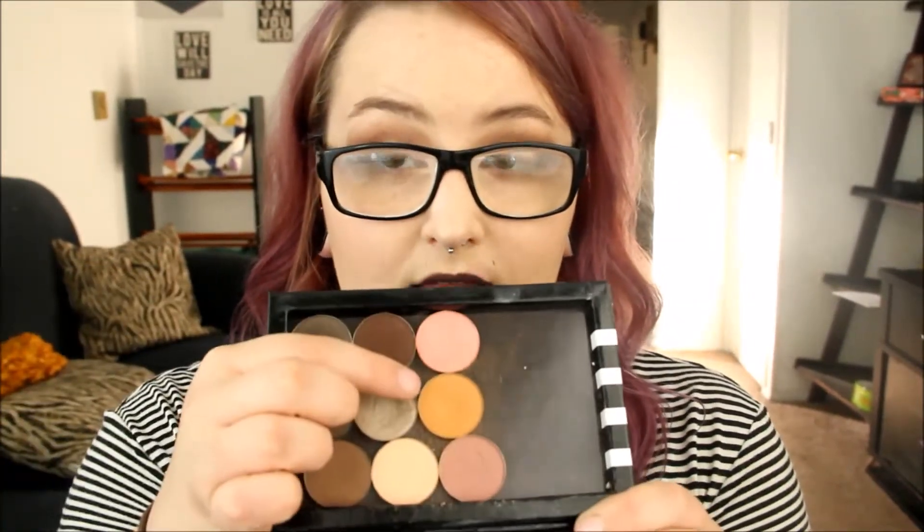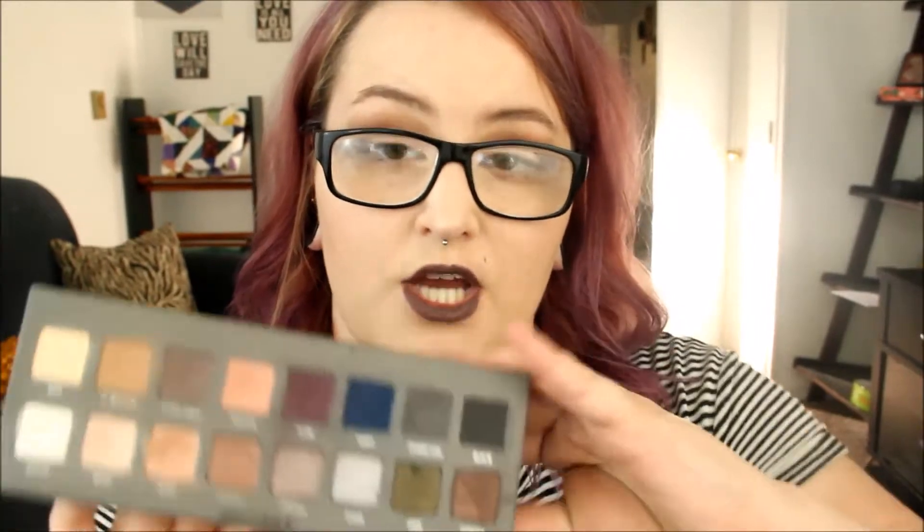These other two palettes I haven't been reaching for. This is the Coastal Scents palette — the Pumpkin Pie shade gets used a lot, but for the most part I don't really reach for this one, so it hasn't changed much since the last update. And then this is the Lorac Pro 2, which I don't really reach for either, but I have been using the Charcoal color. I also like the cool gray and light brown. It has really nice colors, I just don't reach for it because I'm not really a cool-toned eyeshadow kind of girl. I will try to switch that up and use it more often.